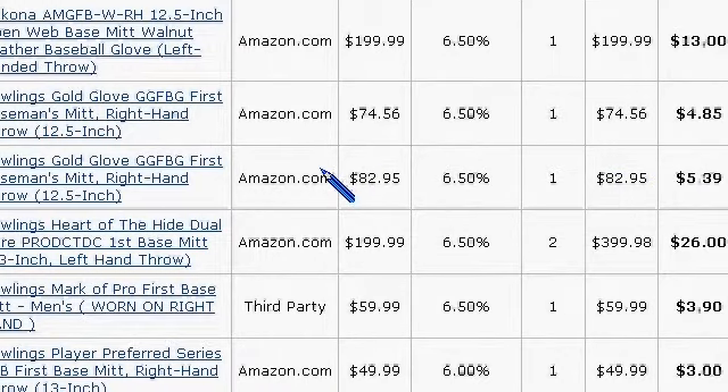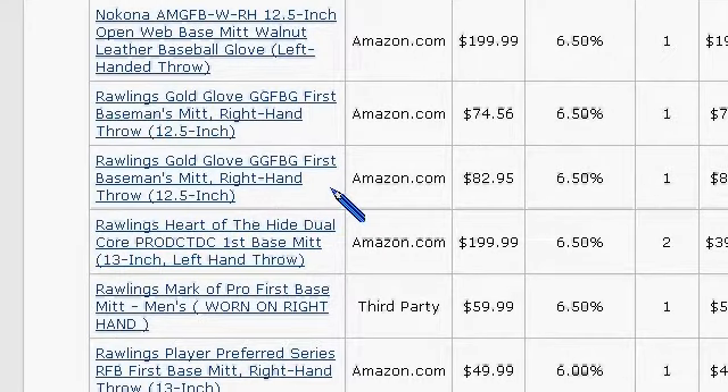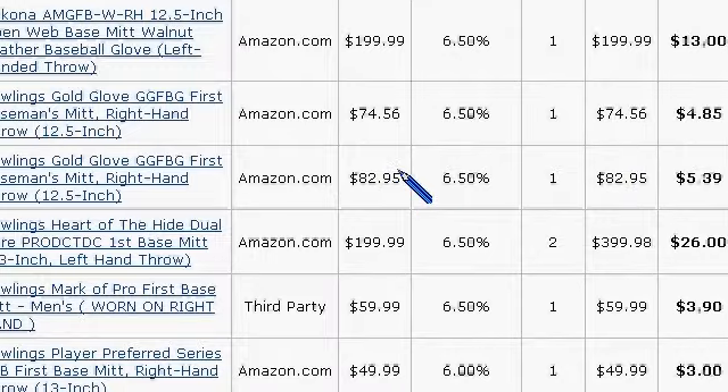This domain actually impressed me with the sales that it made. And this is just a few of them, but you can see people do buy first basement gloves and they're not cheap — they actually spend money on them.